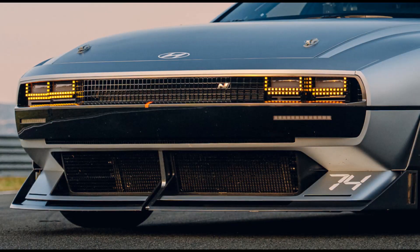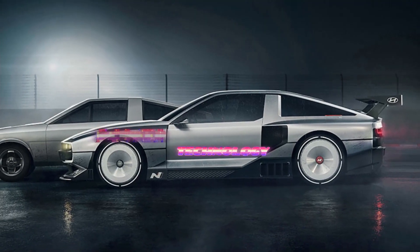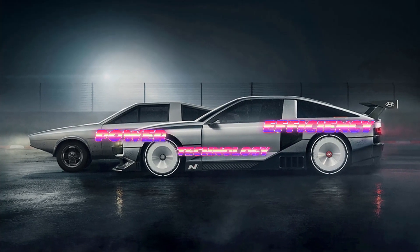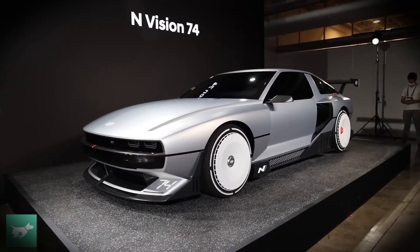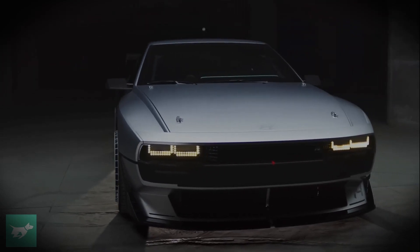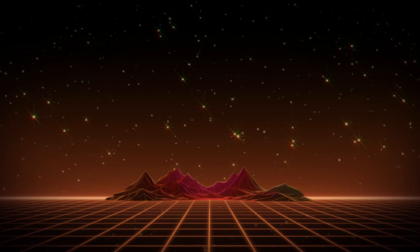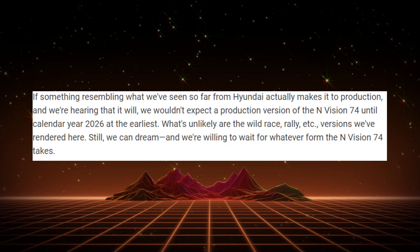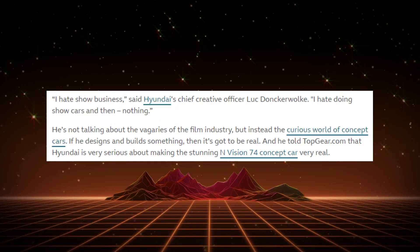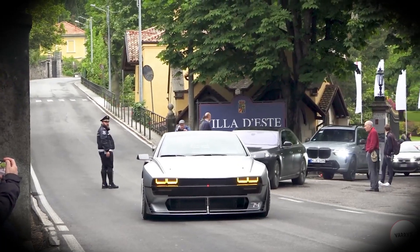The N-Vision 74 is not just a pretty face — it's a groundbreaking fusion of technology, power, and efficiency, setting a new standard for the driving experience. Hyundai has mentioned that the N-74 was actually only meant to be a concept car to show off their capabilities. But there are some rumors that this car might still make it to production in 2025 to 2026 at the earliest. And if that ever happens, there is a chance they will make a very limited number of these awesome cars.